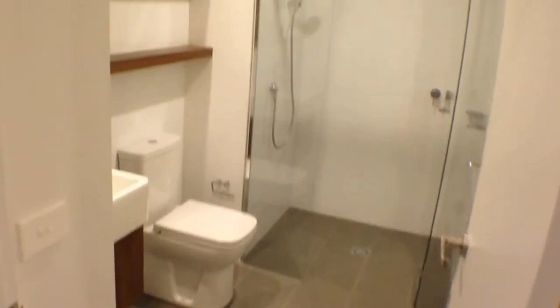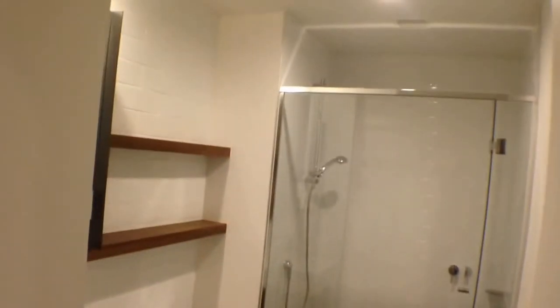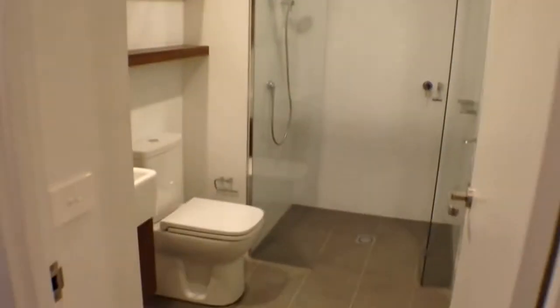The bathroom is a really modern, stylish bathroom — brand new in 2014. This property also comes with a storage cage. There's a euro laundry in that bathroom as well.